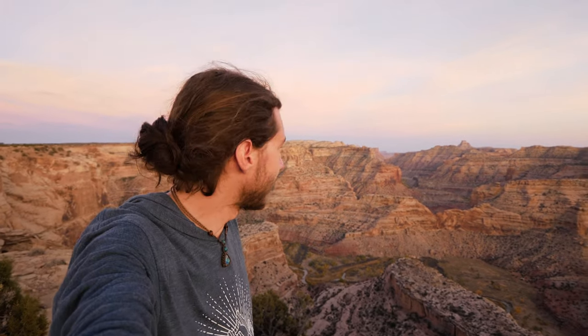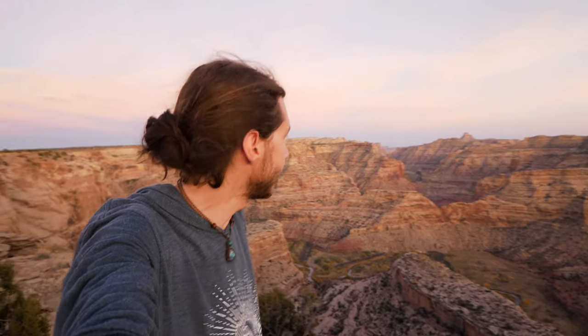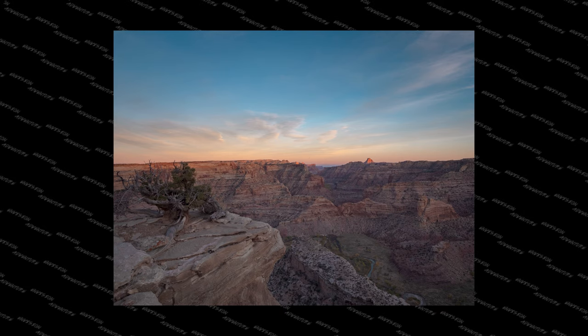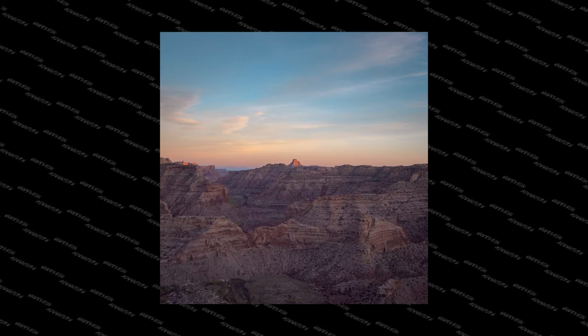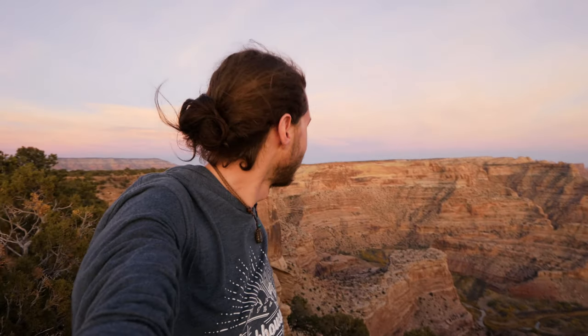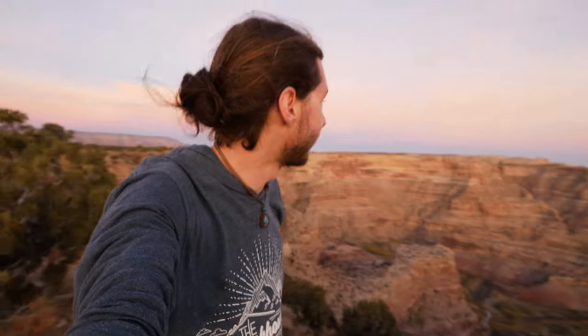That was an utterly fantastic, spectacular sunset. It was a beautiful sandstone canyon and the whole sky just turned these nice pastel pinks and purples. These high-altitude clouds really helped bring those pastel colors out. Honestly, it was better than I expected this evening — I didn't think we were going to get such a nice sunset, but I'm just trying to take it all in because it's so gorgeous.